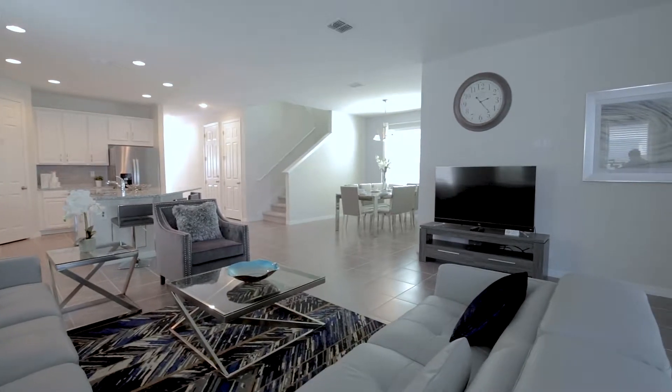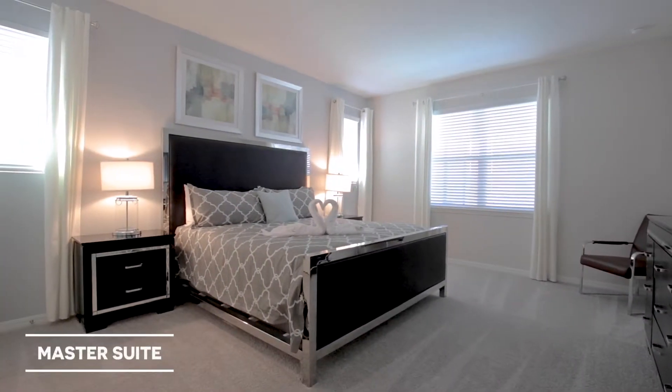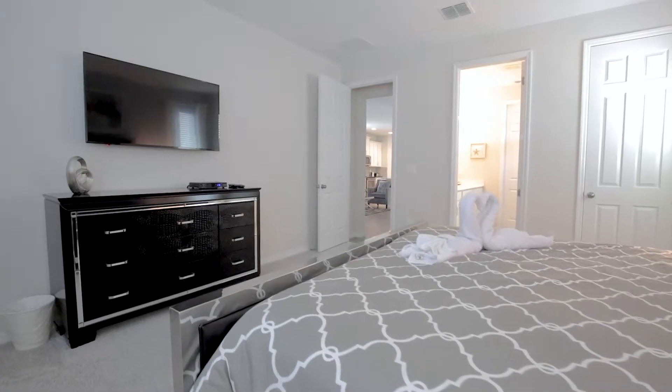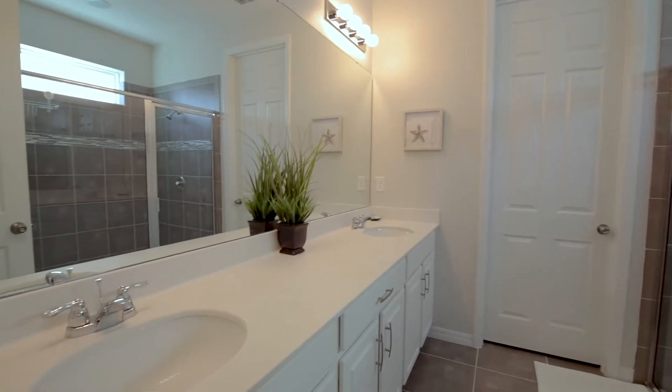The bedroom lineup begins on the ground floor with the master bedroom suite, which comprises a king bed, a flat-screen TV, and a private ensuite bathroom.